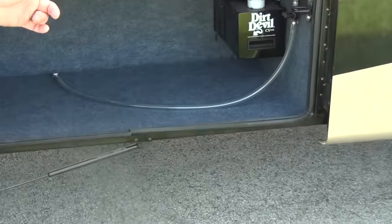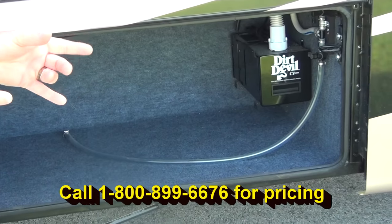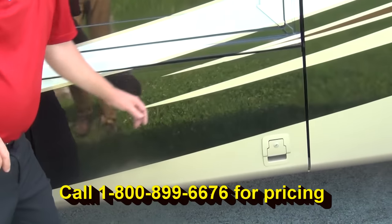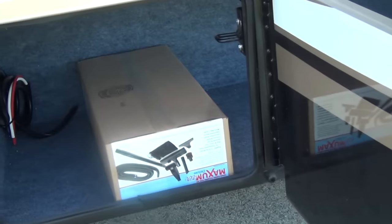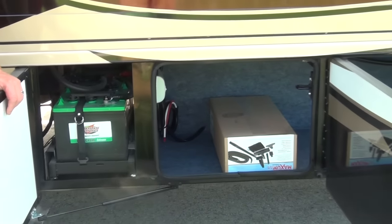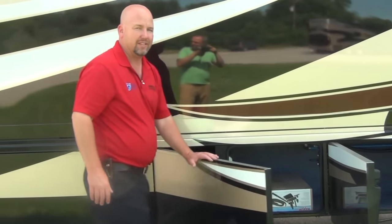You can see how easy they made it to get to your Dirt Devil — that means we have a central vac in this coach, and it's easy to get to to clean out the bag. That little hose you see is your winterization hose, and they made that nice and easy to get to as well. Moving on: more storage, central vac tools, and a pull-out battery tray on a gas coach — that's truly a rare thing. Pull-out battery trays on a $300,000–$400,000 diesel are expected, but on a gas coach, absolutely not.